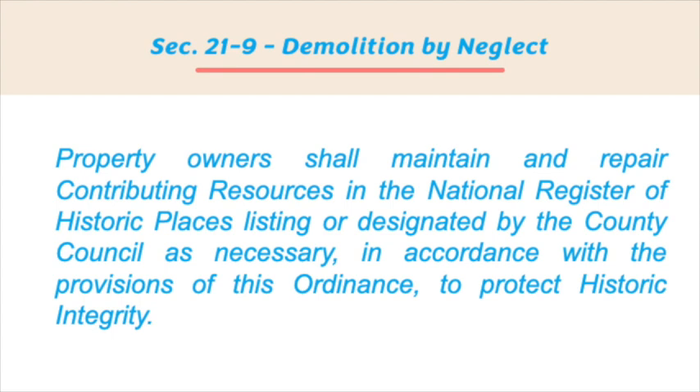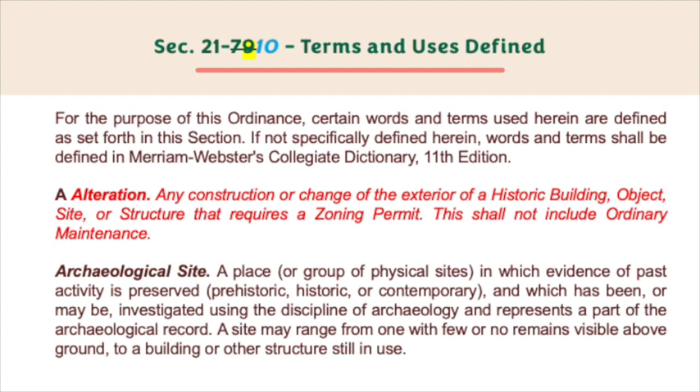Section 21-9: Demolition by neglect. Property owners shall maintain and repair contributing resources in the National Register of Historic Places listing or designated by the county council as necessary in accordance with the provisions of this ordinance to protect historic integrity. Section 21-10: Terms and uses defined. For the purposes of this ordinance, certain words and terms used herein are defined as set forth in this section.